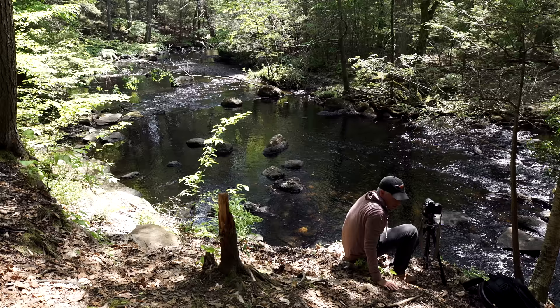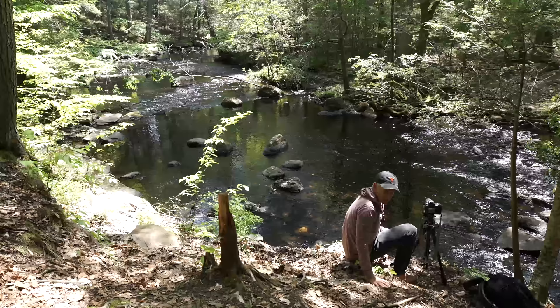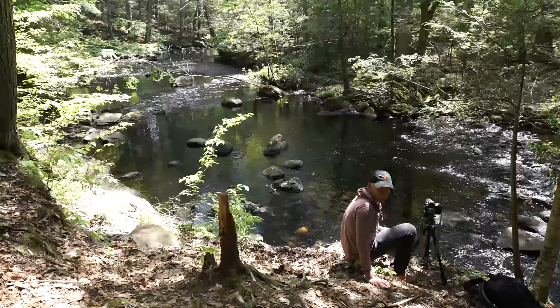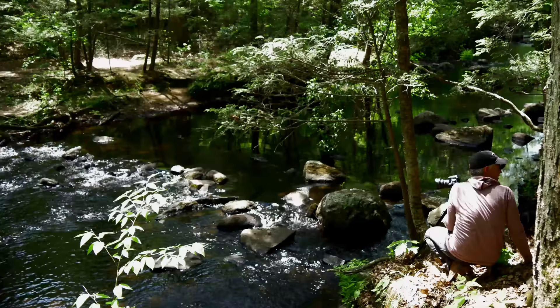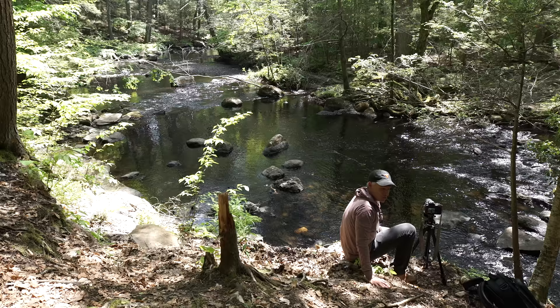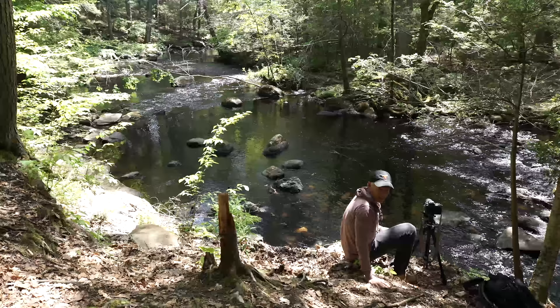Long exposures on running water make it very smooth and give it a feathery appearance. You can get that long exposure with a neutral density filter, which just blocks all the light by a certain amount — so instead of shooting at 1/30th of a second, you might be shooting at 1 or 2 seconds. If you forget your ND filter, you can just take multiple shots of the scene, then use a technique called image averaging to stack them all together. We showed you how to do that in another video, but it gives you the exact same effect of creating a long exposure without the extra gear.